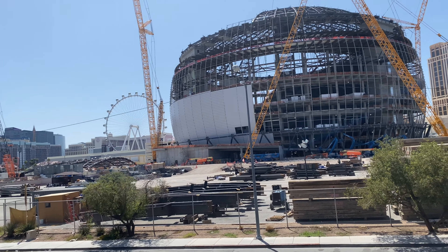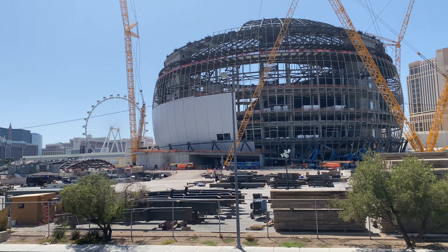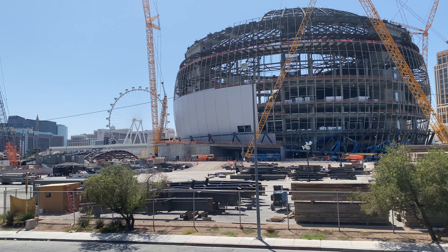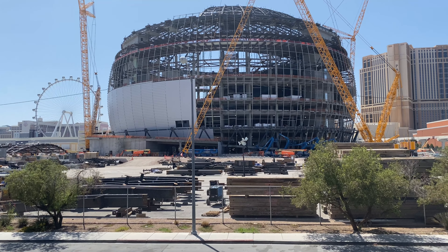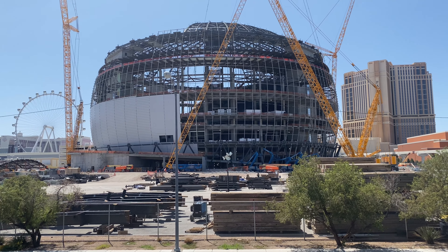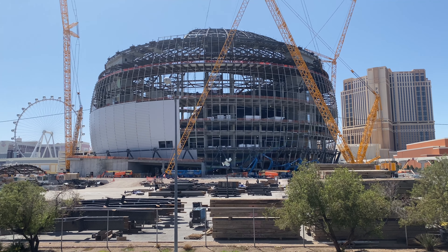Here we are folks. This is part of my construction progress report on Las Vegas. We're here at the big old spear-looking Death Star, and as you can see, it's coming along just dandy.